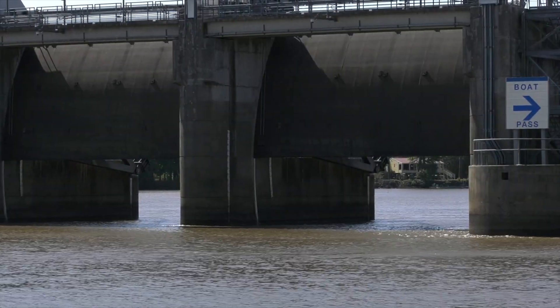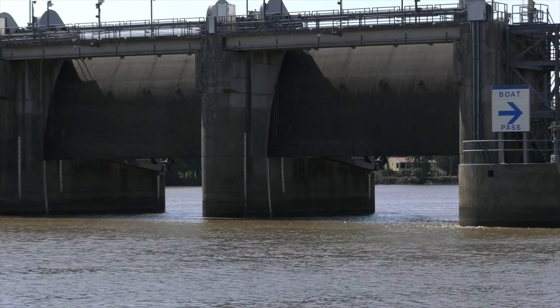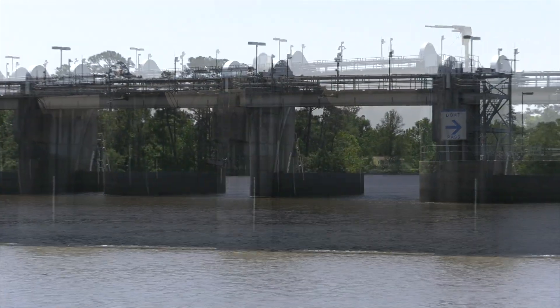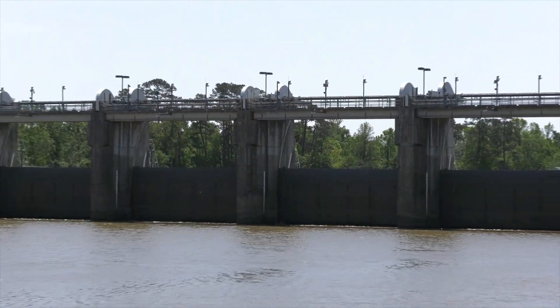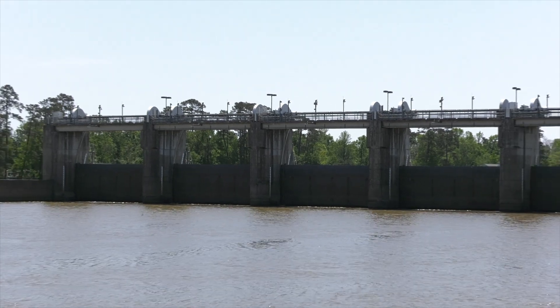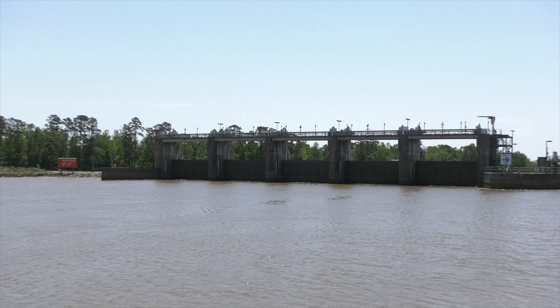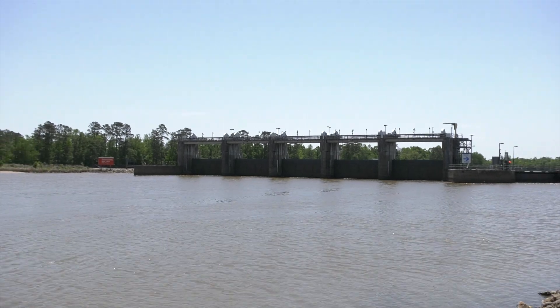When the river flow is normal to high, the gates are open and the river flows naturally. When water flow rates are low, the gates are lowered but rarely closed completely. LNVA staff monitor water conditions and make changes as needed to match gate openings to the river discharge.